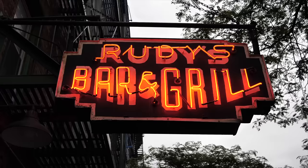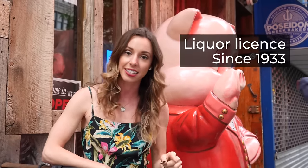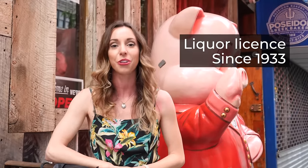I'm here at Rudy's, a historic dive bar here in New York City. This place is rumored to be the first speakeasy in 1919, and they also received the first liquor license when prohibition ended in 1933.